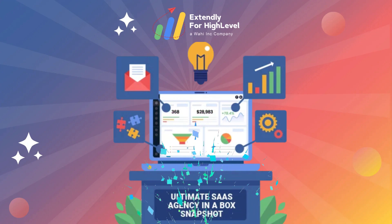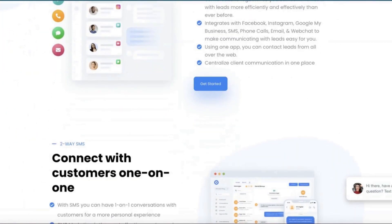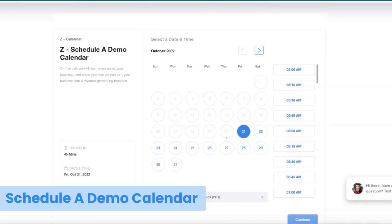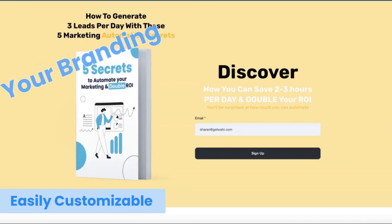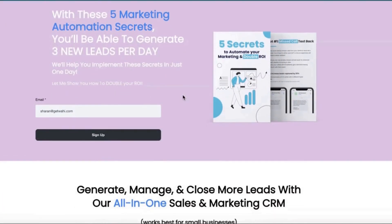We can make all of that possible for you, just like we did with these clients. And the way we make that possible is with our ultimate SaaS agency in a box snapshot. Included in our ultimate SaaS agency snapshot is a full website that explains the value of your SaaS, breaks down different features and benefits, has a full pricing page where people can actually purchase and check out, along with frequently asked questions, a page to request and schedule a demo, a contact us form, and even lead magnets and landing pages. The best part is that it's easily customizable to match your branding, your colors, and your company — the colors change in a matter of seconds.